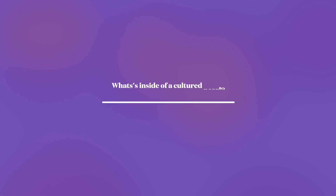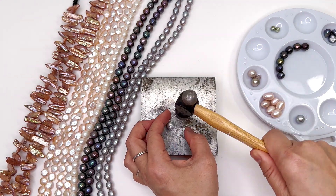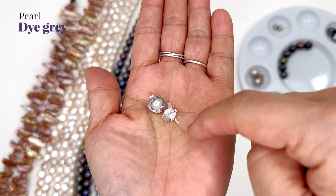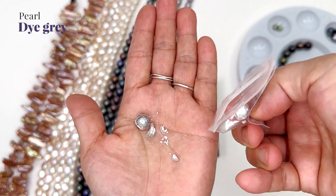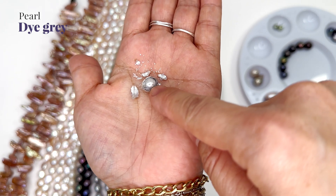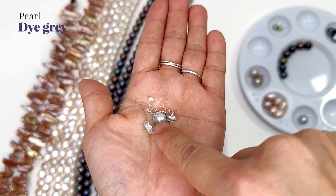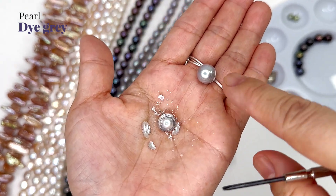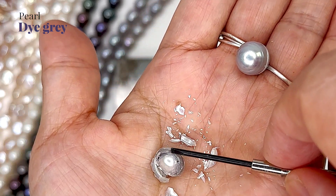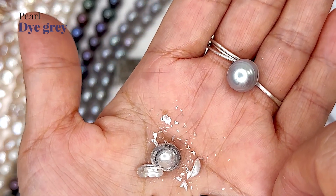We're going to smash this dyed gray pearl - it's a surface dye. The inside is not perfectly white, but you can see there have been many layers. Taking a closer look, there seems to be another layer of nacre - maybe they had planted this size in. So this is the pearl we smashed - that's a pretty thick layer of nacre. The color inside is off-white.